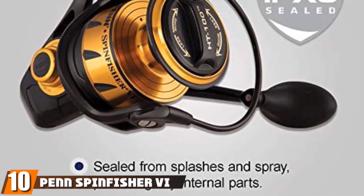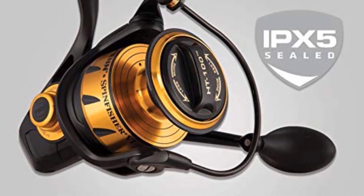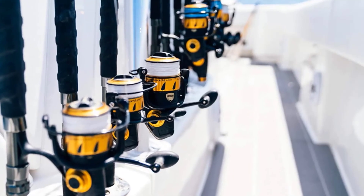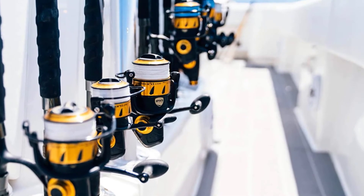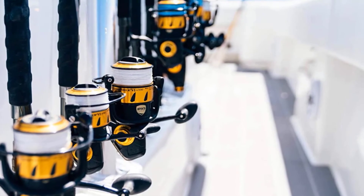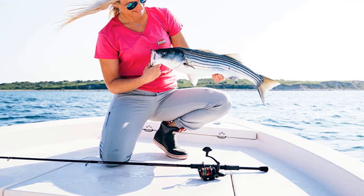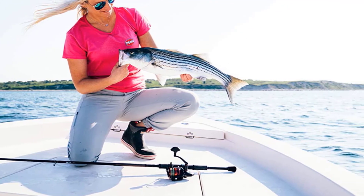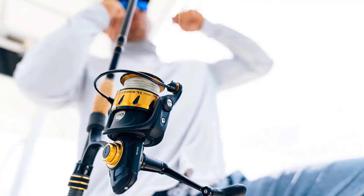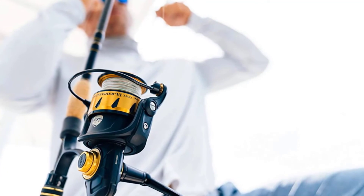Finally, the number 10 position is dominated by the Penn Spinfisher VI Spinning Combo. The Penn Spinfisher VI Spinning Combo might not be as lightweight as the Conflict II, but it's built to be exceptionally tough and to withstand the hardest fights with some of the largest trophy game fish species in the world. This rod and reel combo is ideal for anglers looking to get their hands on a capable combo that can do it all — the total package. Made with a tough graphite composite rod, there are no shortage of options for anglers to choose from.